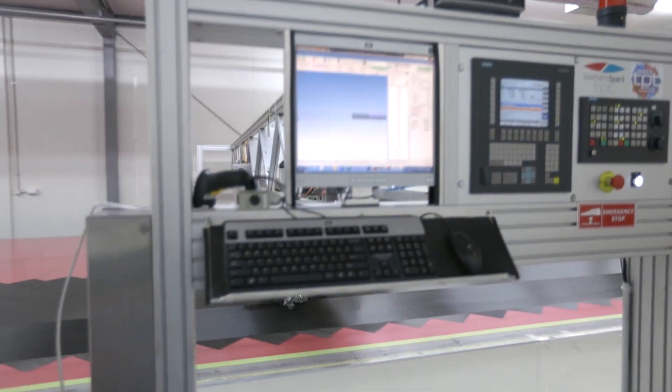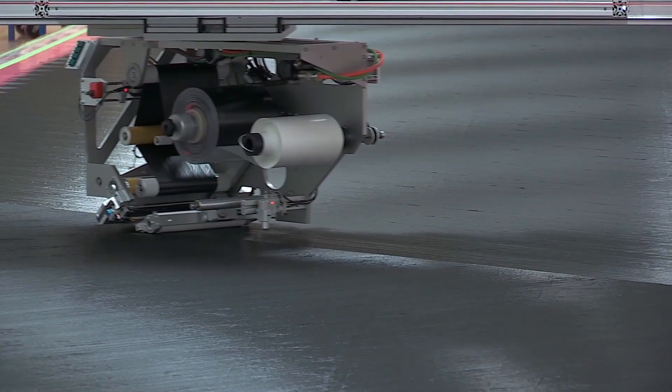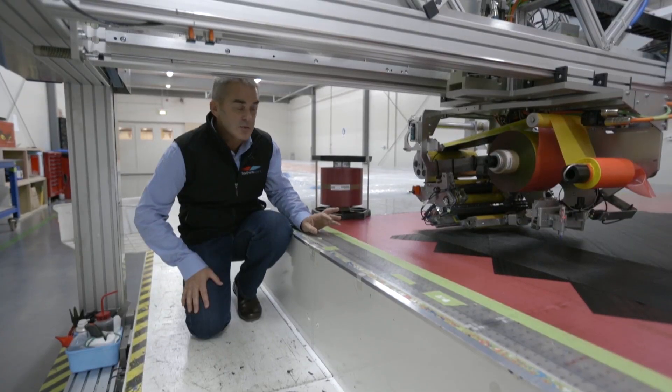This is the Teepee Plotting Head. I won't show you too much of this — it's patent pending. The machine has a temperature-controlled roller and tensioning roller to ensure the laminate is laid down absolutely perfectly.